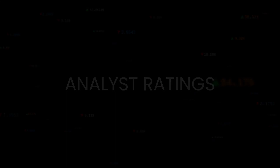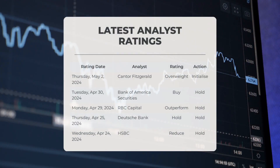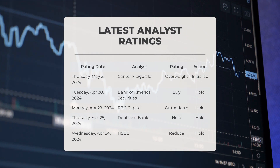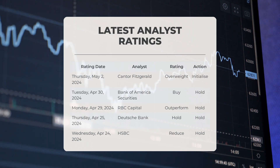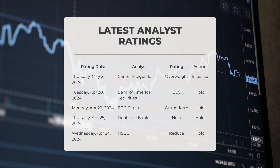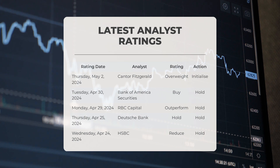Regarding analyst ratings: on May 2nd 2024, Cantor Fitzgerald gave Tesla an overweight grade with an initialize action. On April 30th, Bank of America Securities gave Tesla a buy grade with a hold action. On April 29th, RBC Capital gave Tesla an outperform grade with a hold action. On April 25th, Deutsche Bank gave Tesla a hold grade, and on April 24th, HSBC gave Tesla a reduce grade with a hold action.